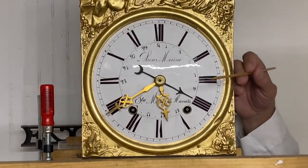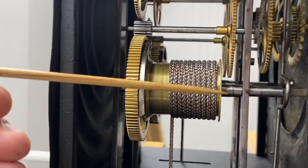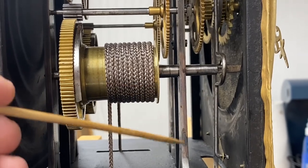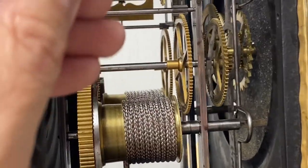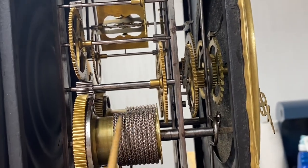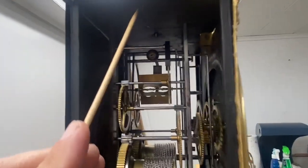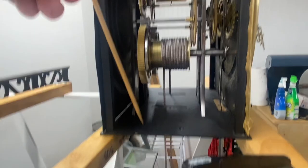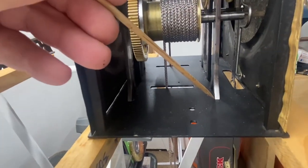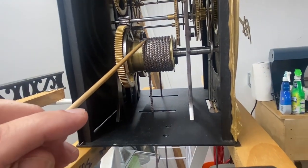This mechanism has been recently serviced here in the studio. You can see the general structure: these are your vertical pillars, and all of your arbors and wheel work sit in between them. The vertical pillars go into a cast plate at the top and a cast plate at the bottom. They are sometimes mortise and tenon, or almost doweled in here.